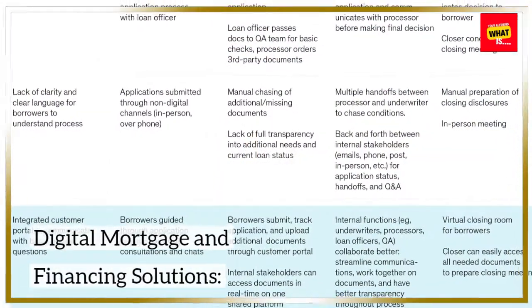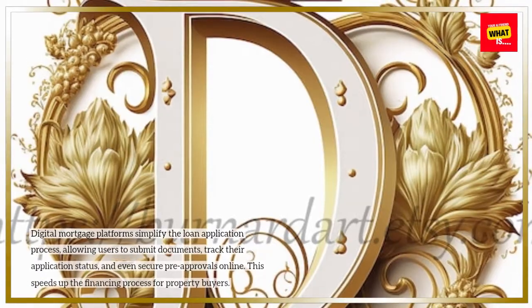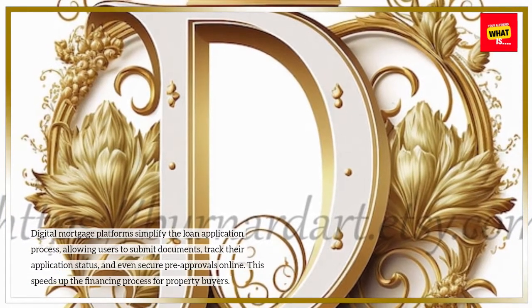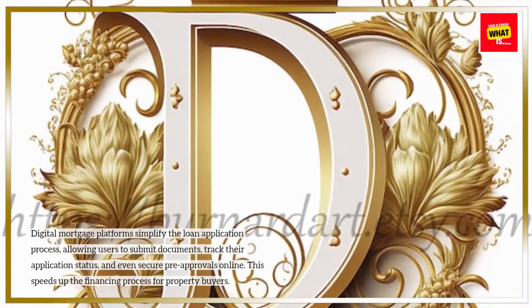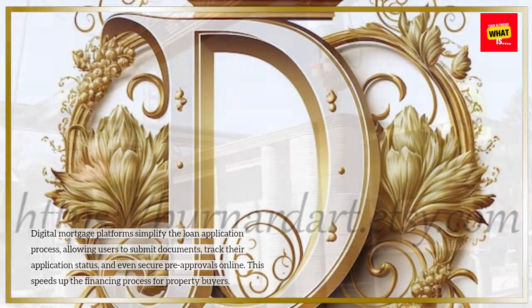Digital Mortgage and Financing Solutions: Digital mortgage platforms simplify the loan application process, allowing users to submit documents, track their application status, and even secure pre-approvals online. This speeds up the financing process for property buyers.